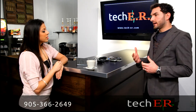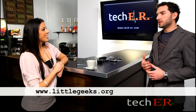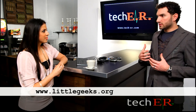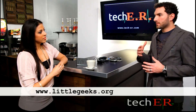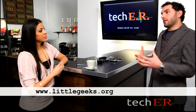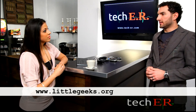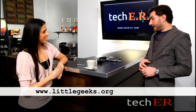One great site is www.littlegeeks.org — littlegeeks, plural. What this group does is, if you contact them, they'll take your old PCs, printers, and monitors, make sure everything is in great working order, and then redistribute it out to community centers and children's youth groups so that kids have the ability to access and learn technology just like we did when we were kids. What a great organization.